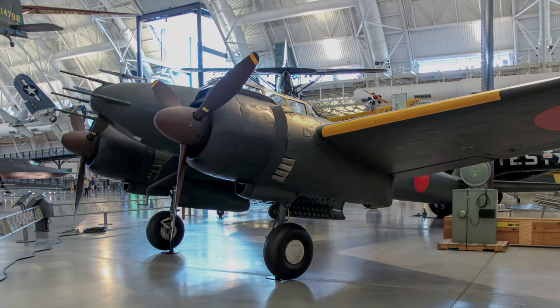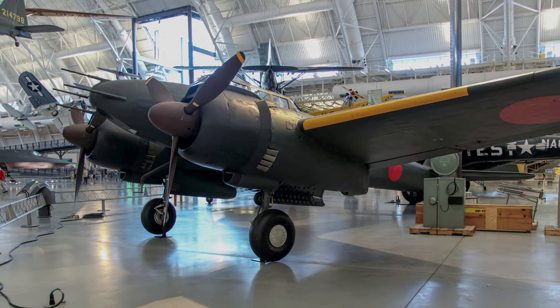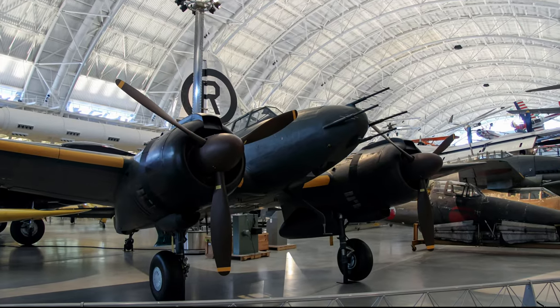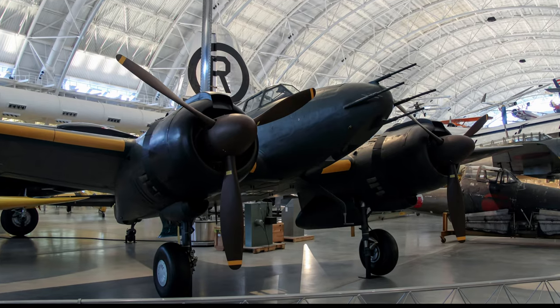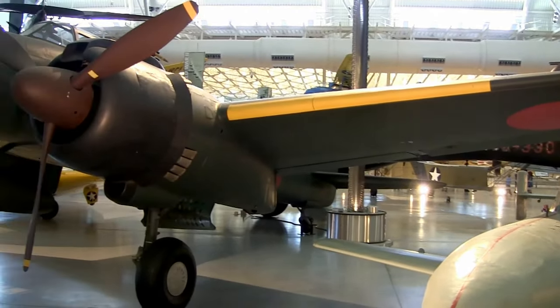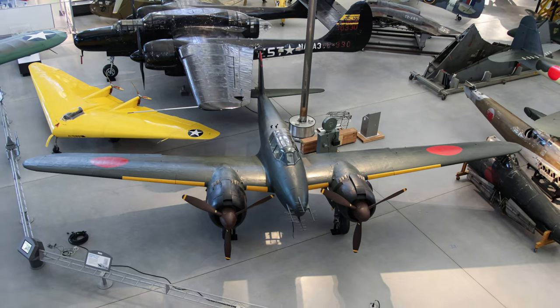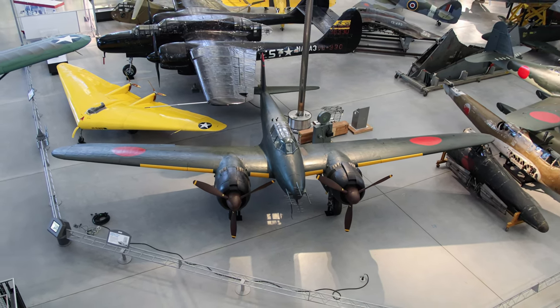Nearly 500 Gekkos, including prototypes, escort, reconnaissance, and night fighters, were built during World War II. A sizable number were used as kamikaze aircraft in the Pacific. This J1N-1 is displayed at the Smithsonian Museum and is the last one remaining. Its restoration took more than four years and 17,000 man-hours to accomplish.